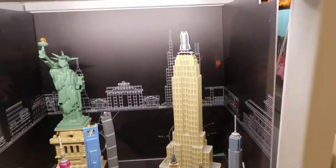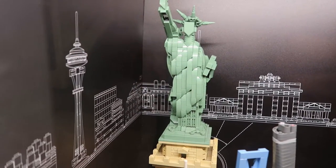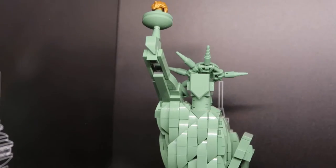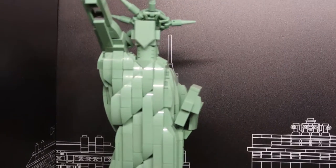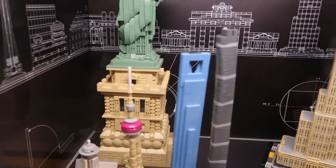Look at the Statue of Liberty! Look at the detail — that's amazing. Really cool. Yeah, there are definitely some specialized pieces in this. Definitely. And the skyscrapers.